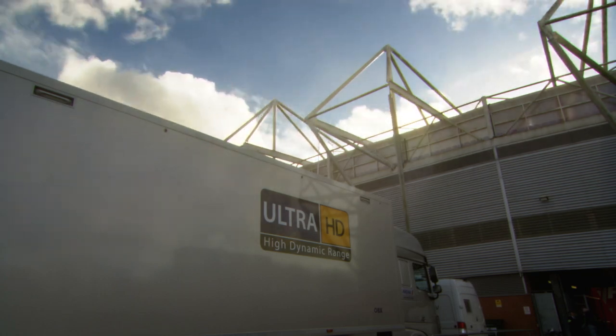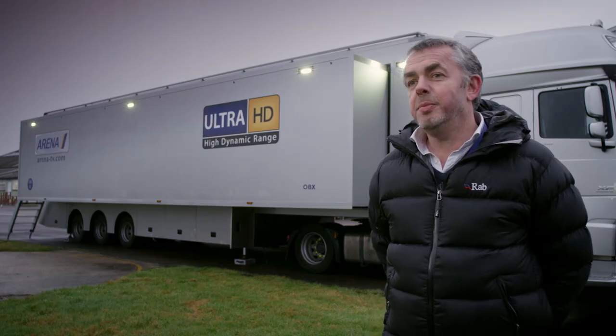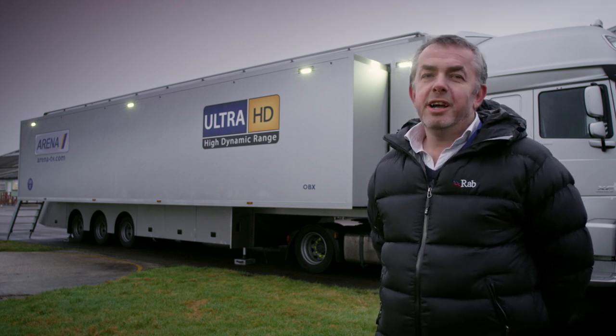I think this is the future for IP trucks. Anyone looking to go 4K, which the majority of people are these days, needs to look at an IP infrastructure. It's much more flexible, much more modular to get going. The traditional way is too restricted for the future. HDR is crucial — the whole world is looking forward to seeing 4K HDR pictures, and the beauty of having an IP-based truck is that we're ready.